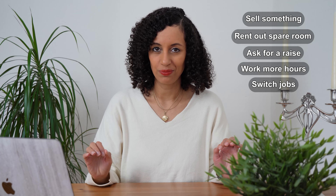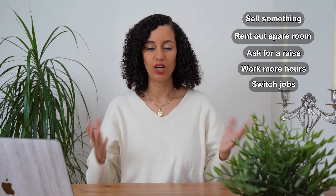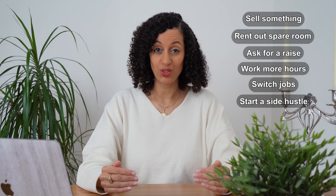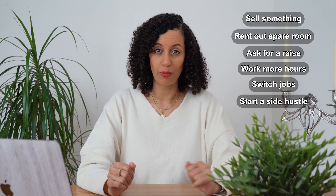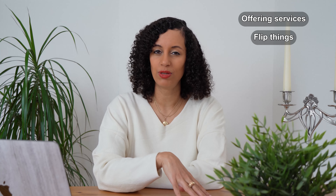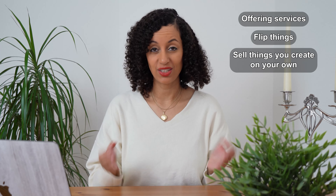Number five: oftentimes we have contracts that we've kept for years and years out of convenience. It can really pay off to take a closer look and see if there's a cheaper alternative. You can either spend several hours going through all your contracts at once, or take on one contract at a time — for example, this week you look at insurance X, next week insurance Y, and after that your phone provider.